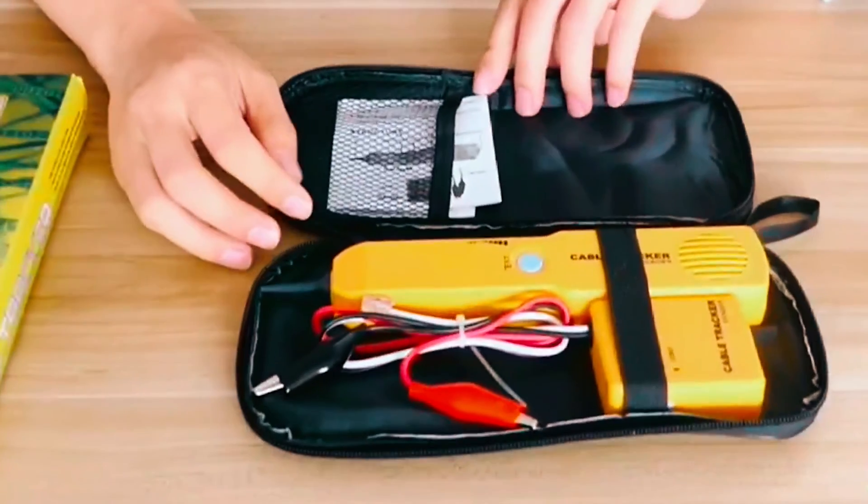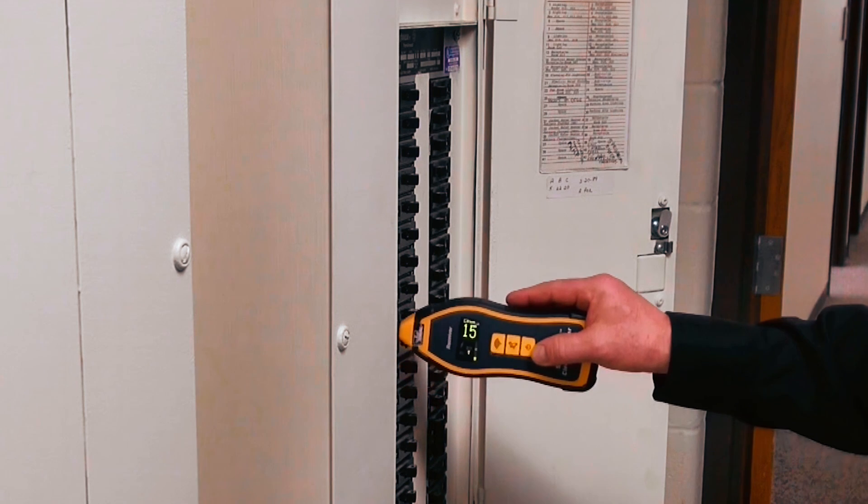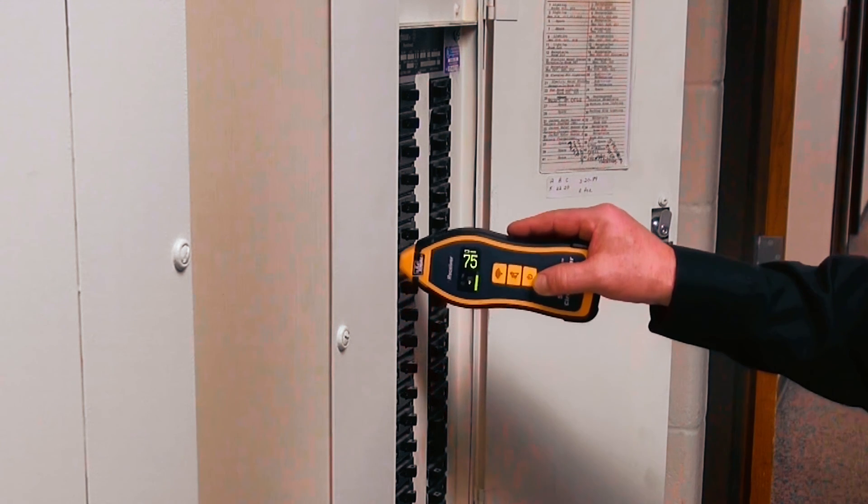Uncover hidden pathways and troubleshoot with ease using these top circuit tracers. Illuminate your electrical projects with precision and confidence.